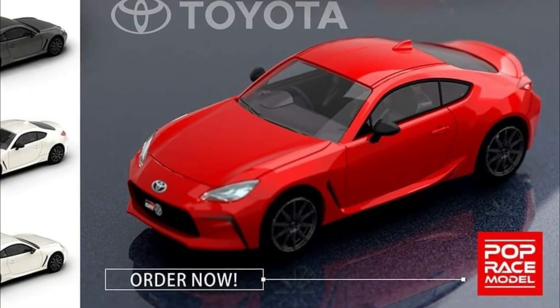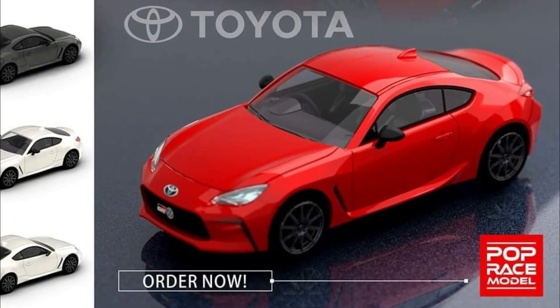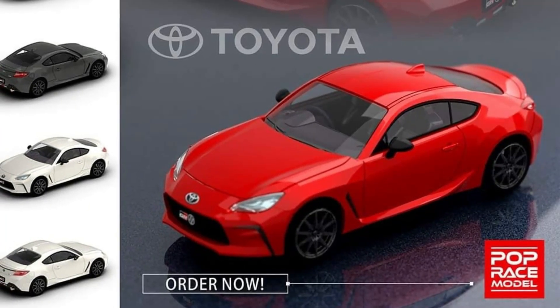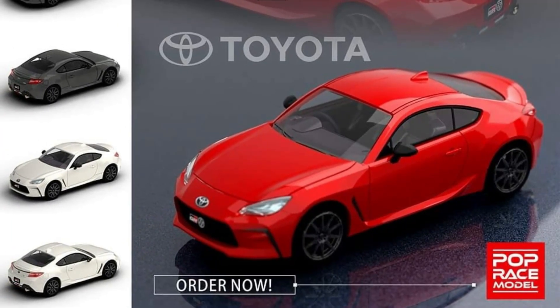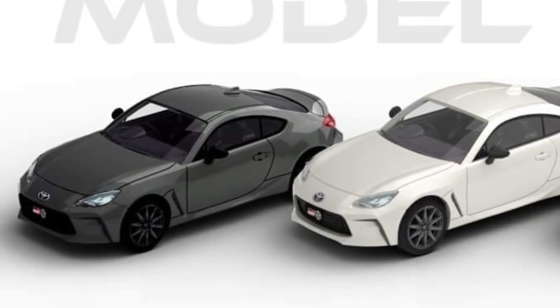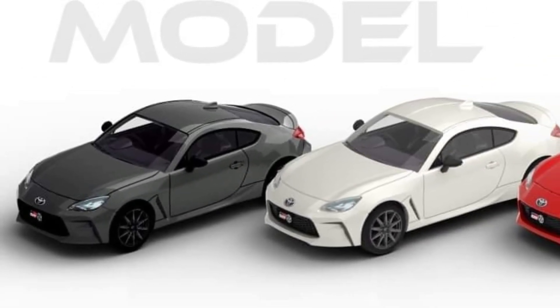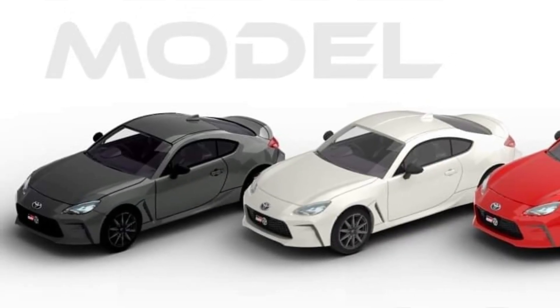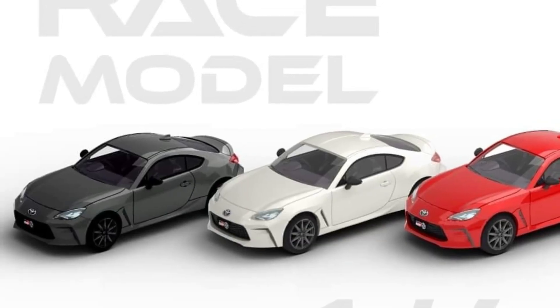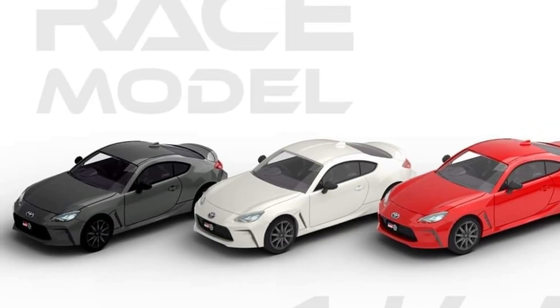The Pop Race Toyota GR86 looks promising — stock but really sexy looking car with great details. It comes in three color variants: red, white, and a gray version. I love the white one, it looks really clean and nice.